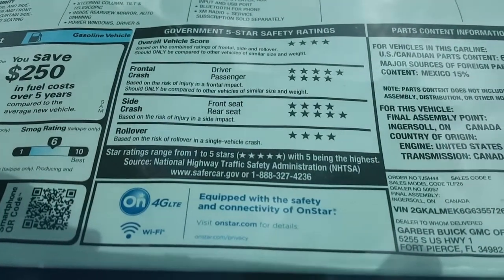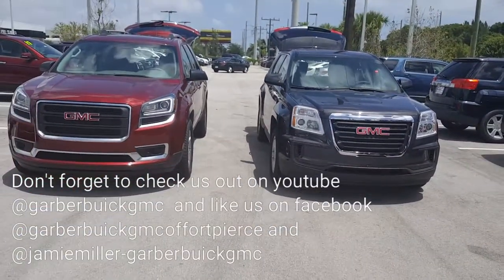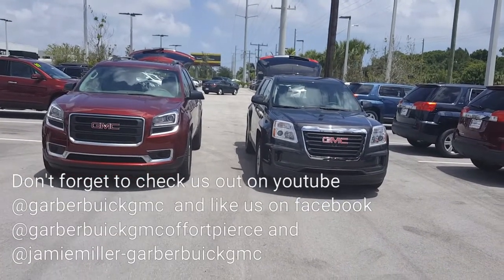This is a side-by-side comparison of both vehicles. The GMC Acadia is the red one and the Terrain is the gray and black one.